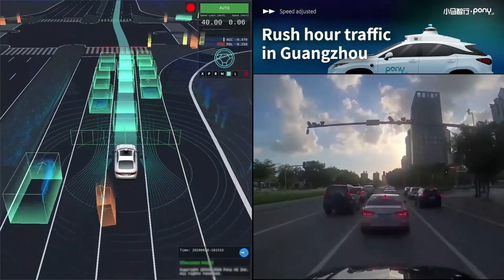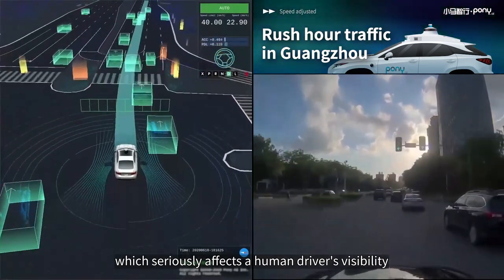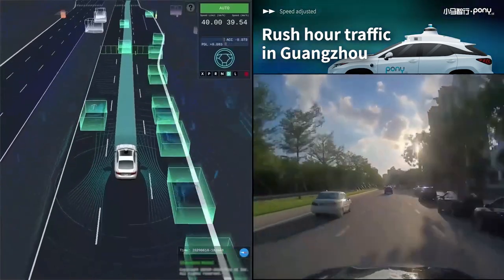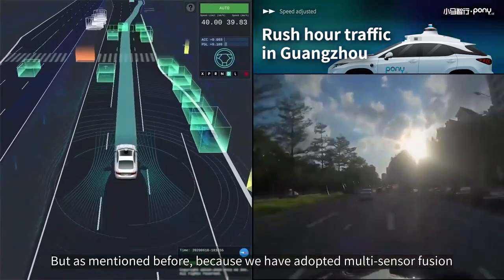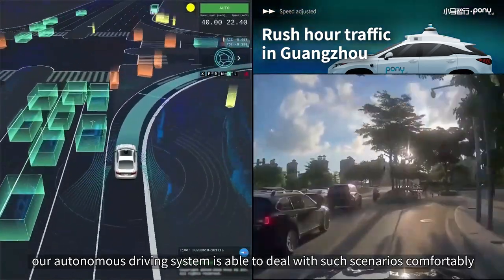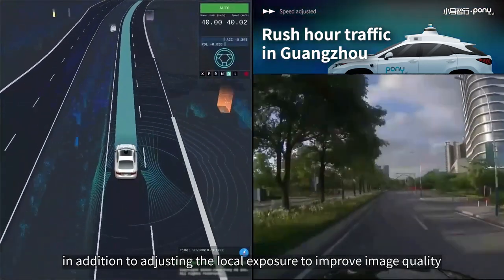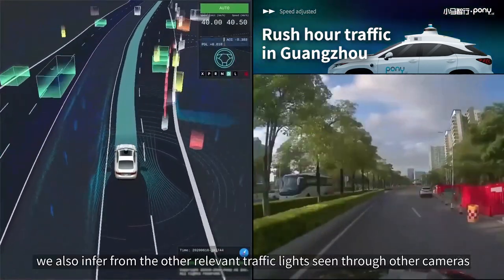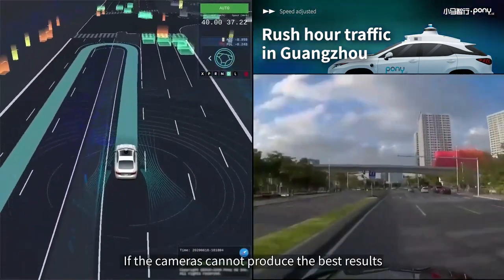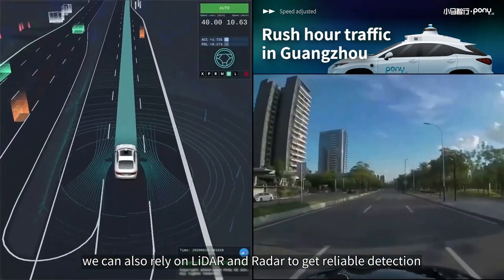Now, as the sun is setting, there is significant backlighting as seen in the camera view, which seriously affects a human driver's visibility — and the same goes for the sensors. Backlighting may affect the results of camera-based detection. But because we have adopted multi-sensor fusion, our autonomous driving system is able to deal with such scenarios comfortably. For traffic light recognition, in addition to adjusting the local exposure to improve image quality, we also infer from other relevant traffic lights seen through other cameras as well as the movement of traffic flow. If the cameras cannot produce the best results, we can also rely on LiDAR and radar to get reliable detection.